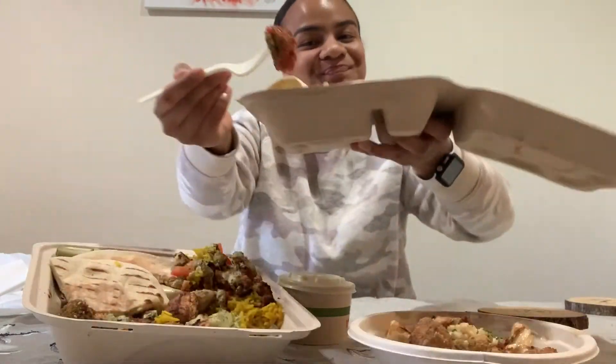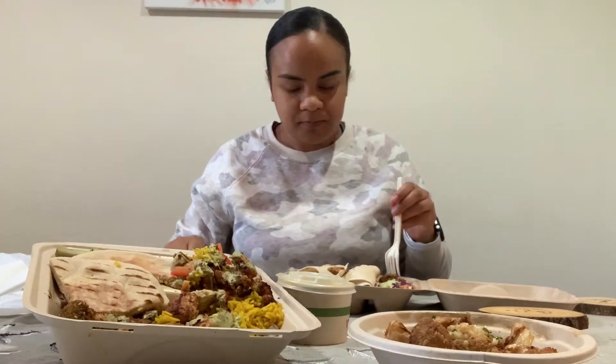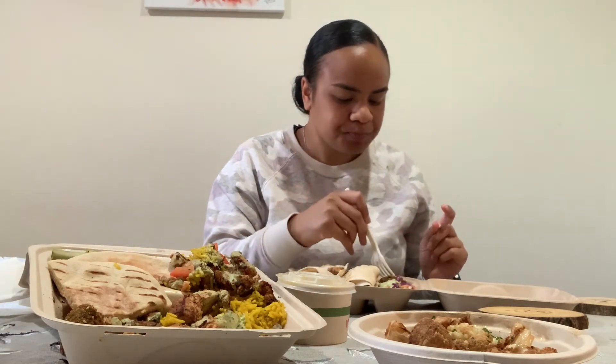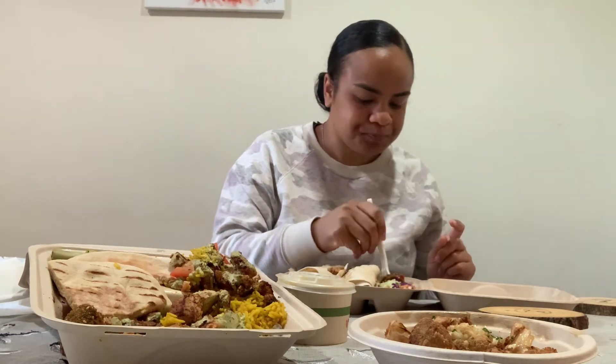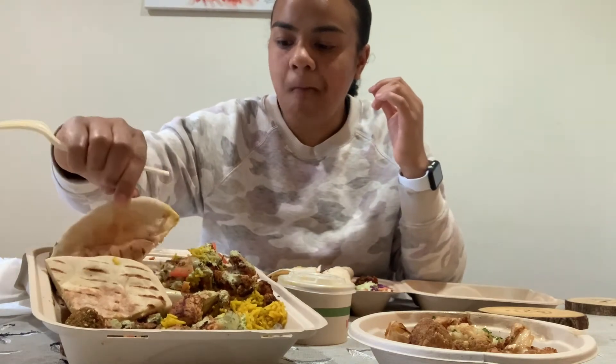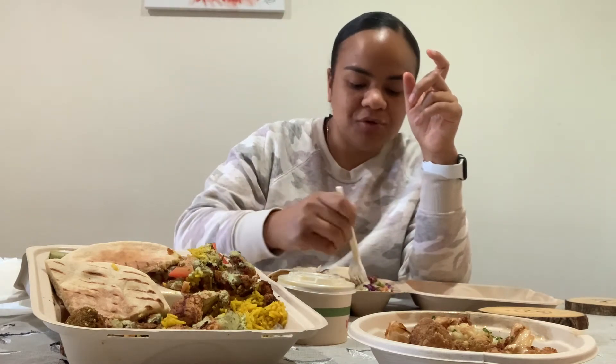Y'all want a bite? I grabbed two forks instead of a knife so I'm gonna have to bite it. That chili sauce ain't playing, but the falafel itself is pretty good. This falafel is actually one of the better ones I've tried. I've tried falafel before but some of them — maybe I just didn't eat it fresh — were super dry. This one's really good. They left the chili out of that one.